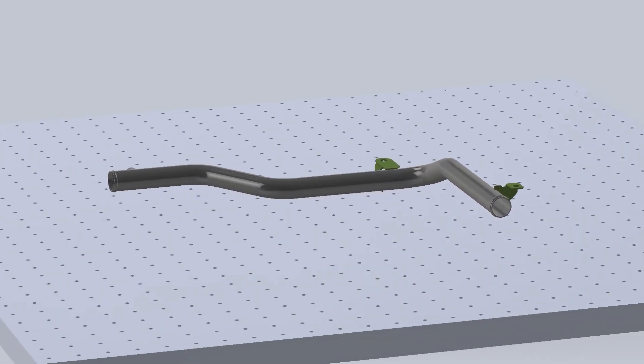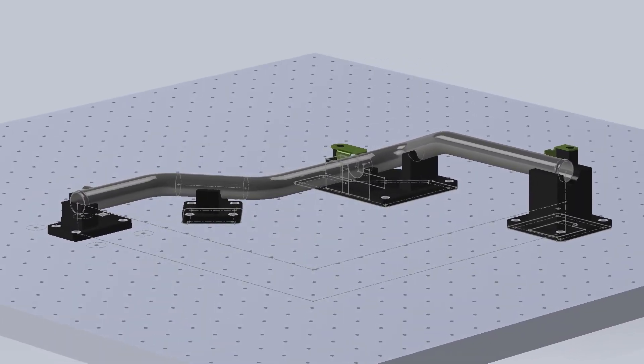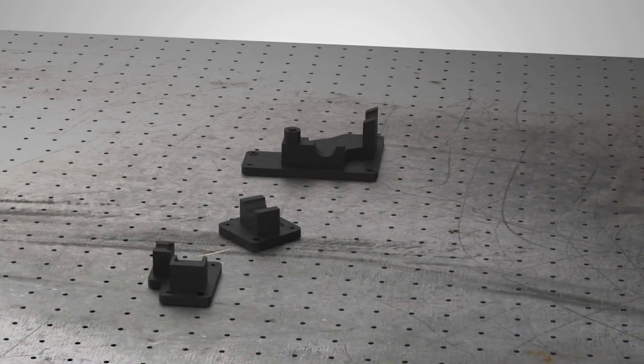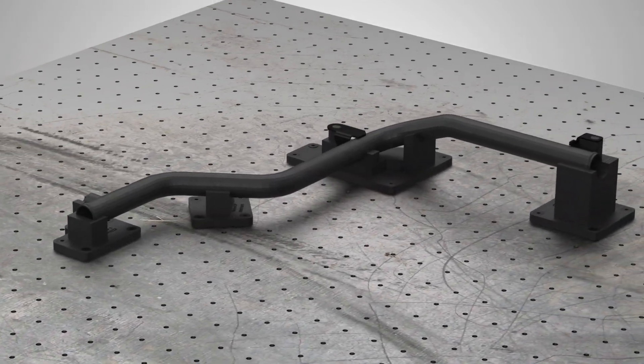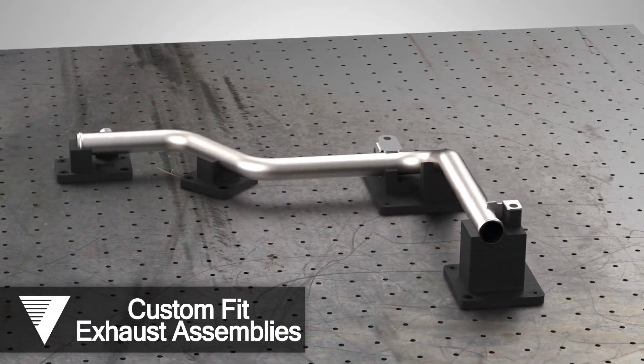Our engineers use computer-aided design software to develop solutions and interpret your 3D models. For certain high-volume applications, we can make modifications as needed and design a specific test fixture to ensure compliance, even with the tightest of tolerance requirements.